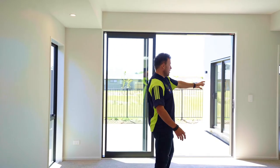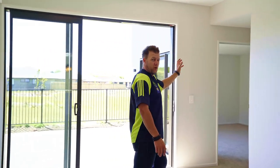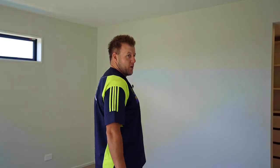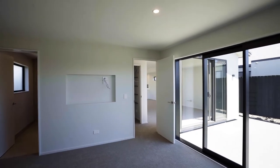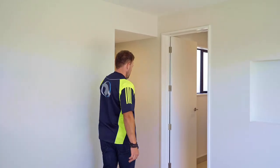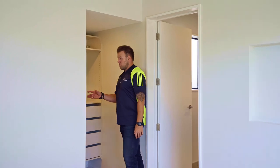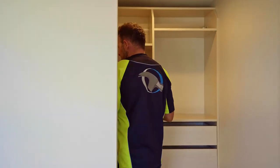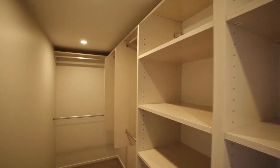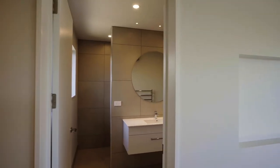As we come through the lounge area, we have the fireplace down here and a TV to be inset later on. That leads through to the master bedroom and ensuite. Here we are in the master bedroom — another TV will be installed here in the future once the new client moves in, and that also leads through to a large walk-in wardrobe.